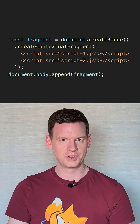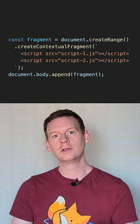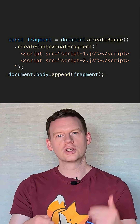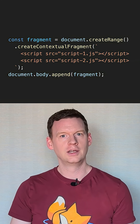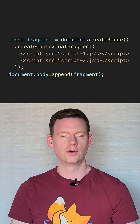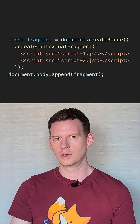There's one exception to this rule, and that's createContextualFragment, which is an API hidden away on DOM ranges. It will, for historical reasons, execute script. But just like if you create script nodes dynamically, these will both execute async, meaning there's no guarantee that script1 will execute before script2. So that doesn't work either.